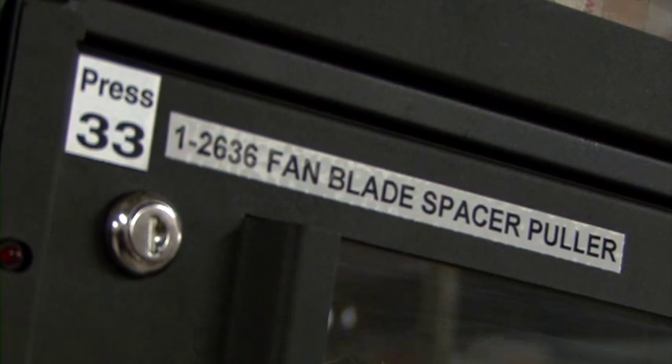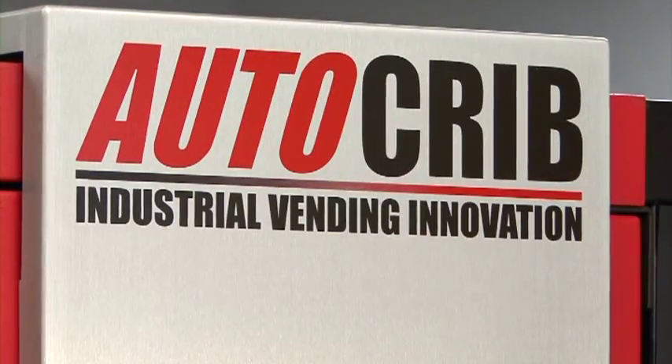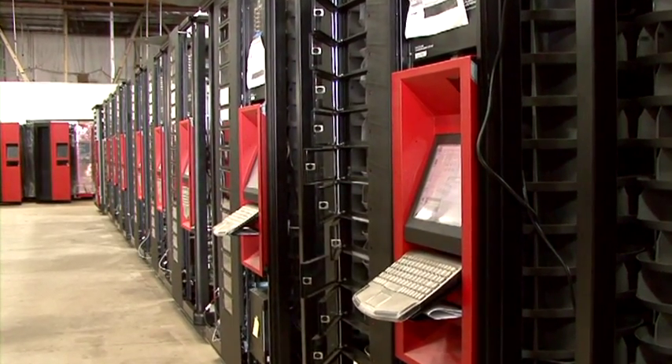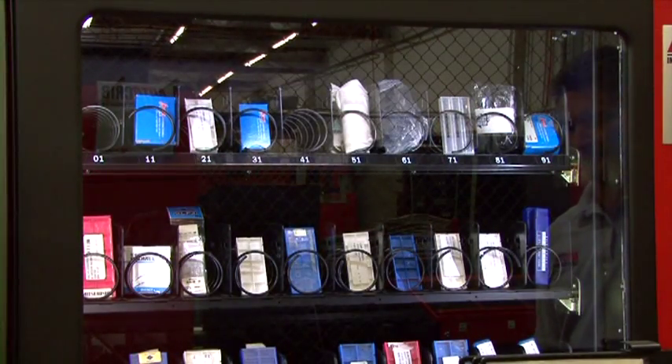When referring to the last mile distribution, poor inventory control contributes to billions of wasted dollars each year. AutoCrib's Made in America line of purpose-built robotic inventory management systems ensure that the right part, tool, or inventory is always available to the right person at the right time. The key to a high ROI system is a reliable, purpose-built machine that can live in the harsh environments required by the manufacturing world.